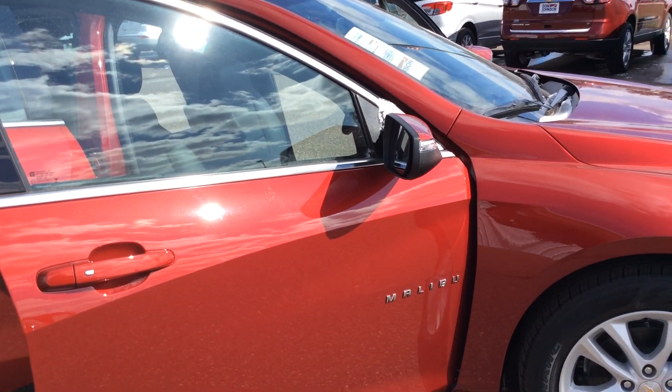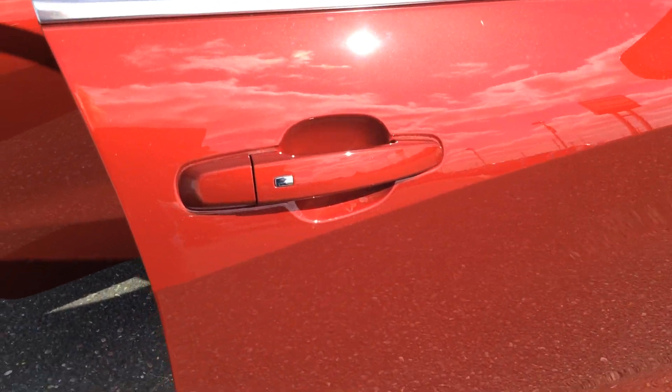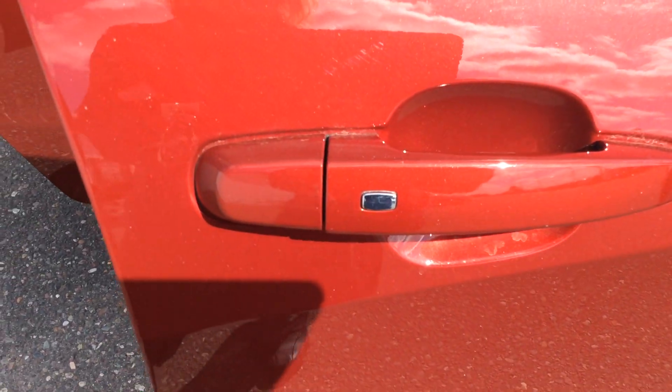Cajun red tin coat is a new color. It gives it a little brightness. You'll see you have passive locks on this vehicle.